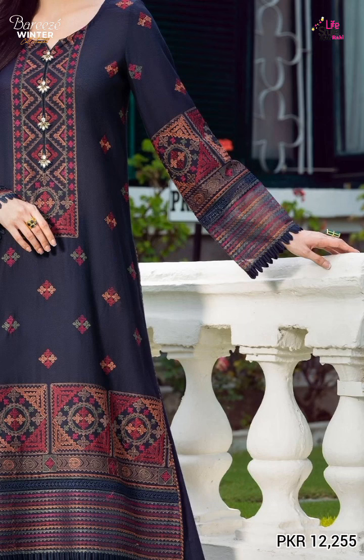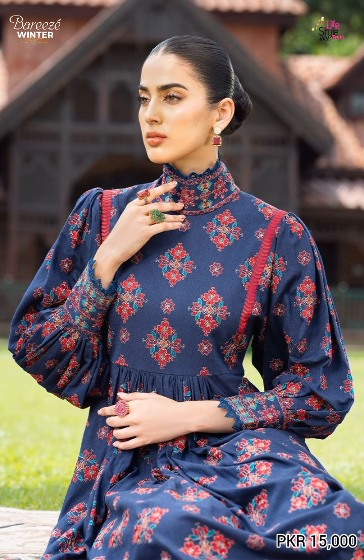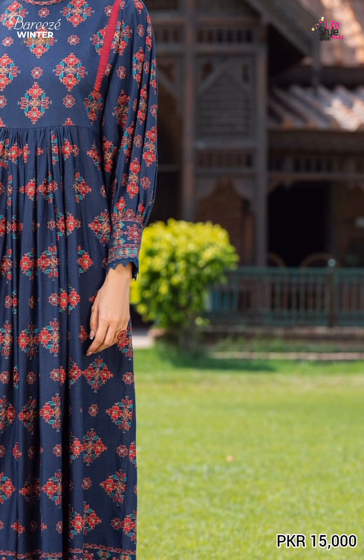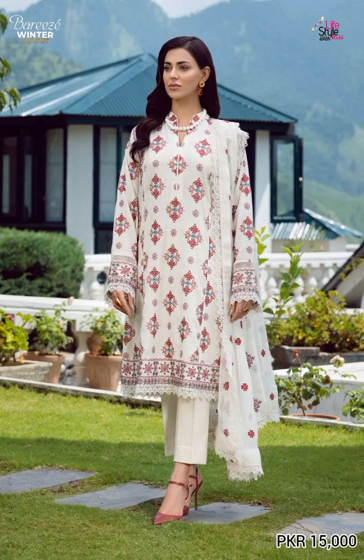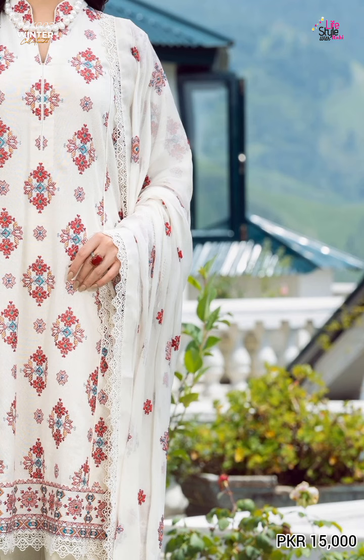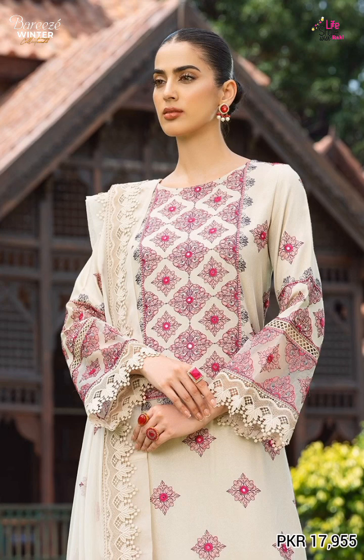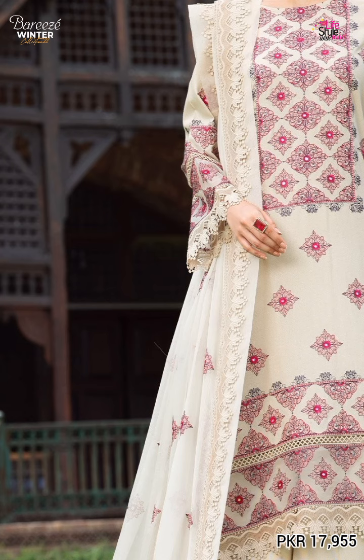The next article is again blue color, the shirt is embroidered in self-saphone form, the price of this article is 15,000. The next article is very beautiful in green color, embroidered in self-saphone form. The front and back is made with green color embroidery. This was the unstitched collection — I shared the latest collection.